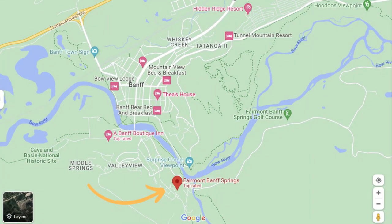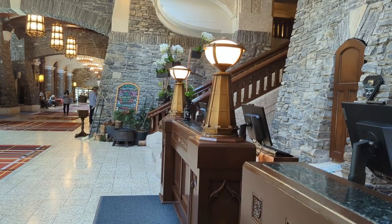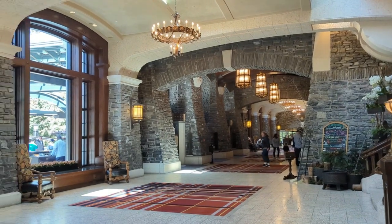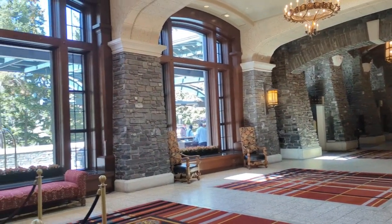The Fairmont is located just outside of the main downtown — it's about a 20 to 25 minute walk. The Fairmont is up a hill, and the Fairmont includes a bus pass as part of its resort fee. When you pull up to the hotel, you can really feel the history. This hotel opened in 1888 as the world's largest hotel at the time.